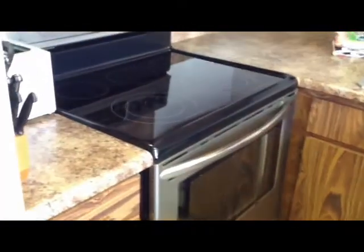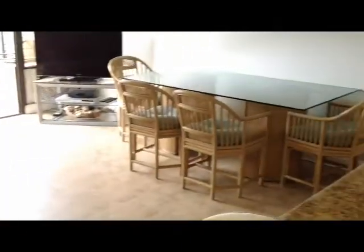Very nice. They have it a little over here. Frigidaire. And yep, Frigidaire again. I like the layout, that's pretty nice.